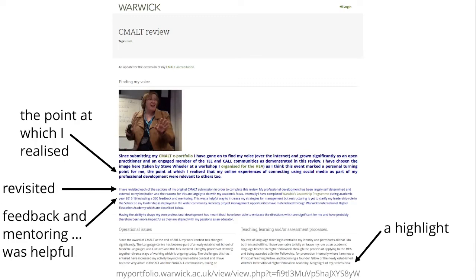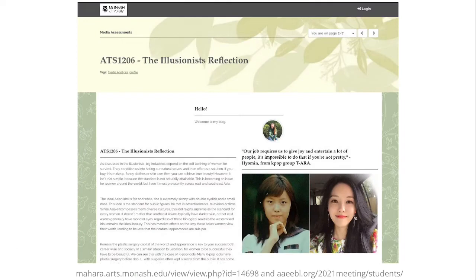Now let's turn to some student portfolios — you'll find the links in the shared notes. This is an example from Brianna Edibles at Monash University, put together for her media studies. The portfolio follows a very simple structure and is not based on a template, so Brianna decided how she wants to represent herself. You can see she chose to use a skin to personalize the platform and show who she is, and then she talks about the task she was given and includes a reflection.